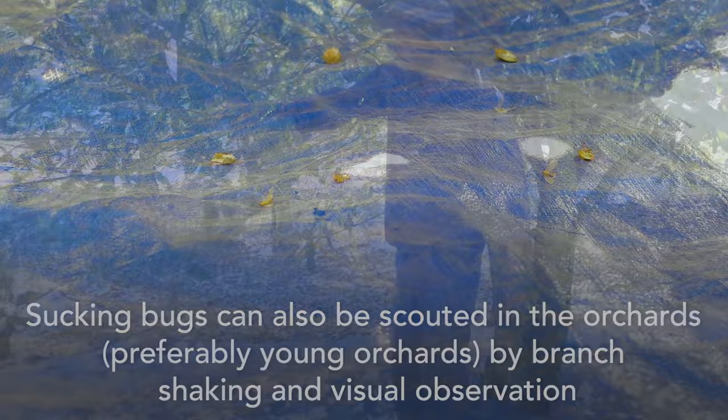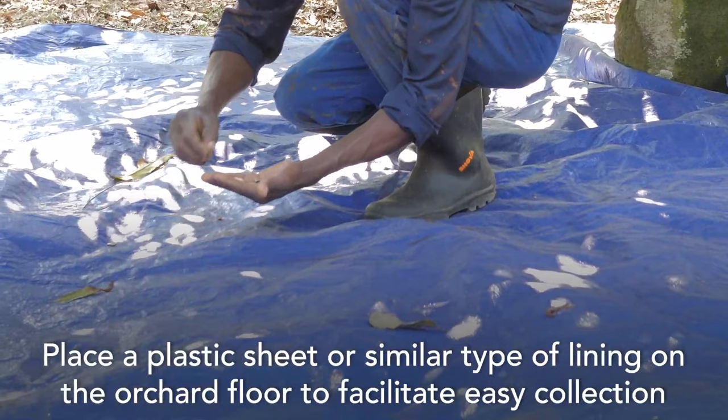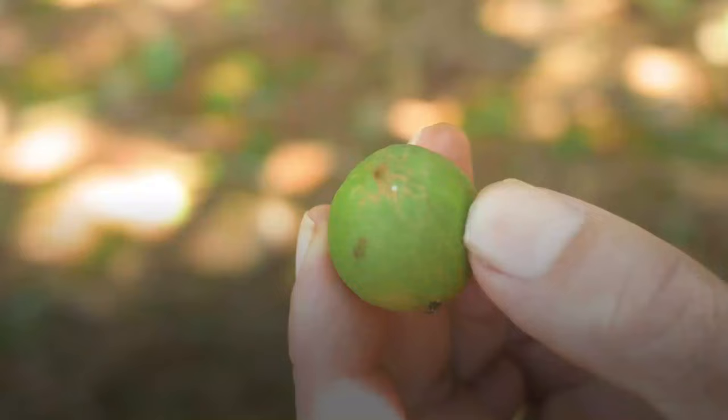Sucking bugs can also be scouted in the orchards — preferably young orchards — by branch shaking and visual observation. Shake at least four branches to dislodge stink bugs onto a ground cover. Place a plastic sheet or similar type of lining on the orchard floor to facilitate easy collection of dislodged sucking bugs, which includes stink bugs and mosquito bugs, nymphs and adults.